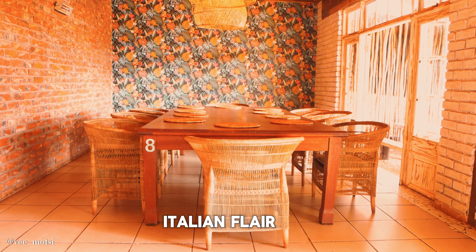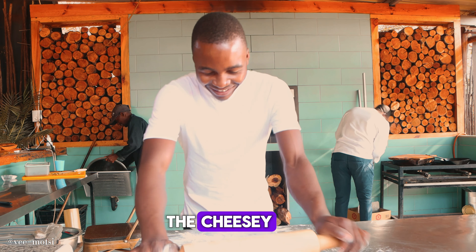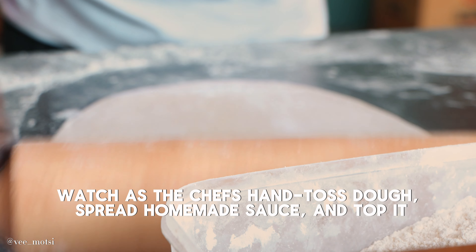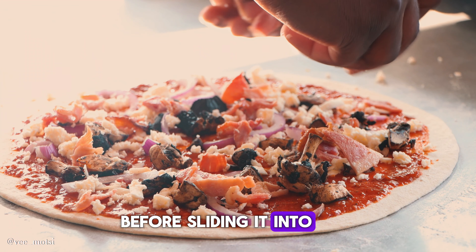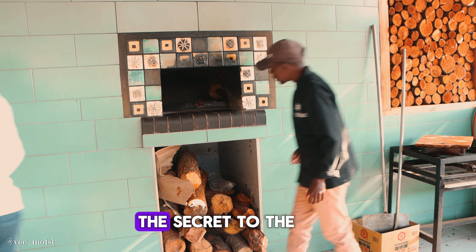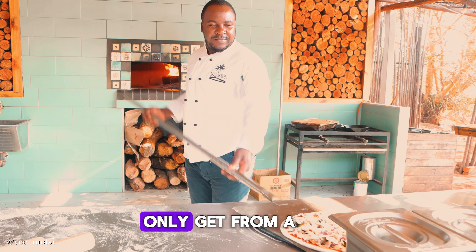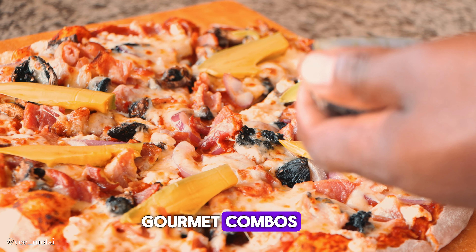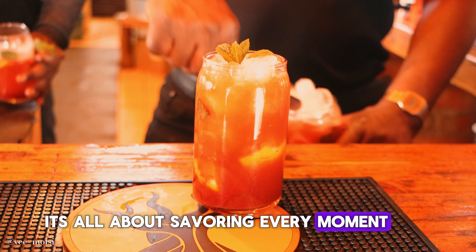Whether you're a sushi lover or trying it for the first time, this is an experience you don't want to miss. And now let's switch it up with some Italian flair. The Beach House Pizza Kitchen is where all your cheesy dreams come true. Watch as the chefs hand-toss dough, spread homemade sauce, and top it off with fresh ingredients before sliding it into the wood-fired oven. The secret to their amazing pizza is that crispy, smoky crust you can only get from a wood-fired oven. And the toppings — from classic margarita to gourmet combos, there's something for everyone. At the Beach House, it's all about savoring every moment.